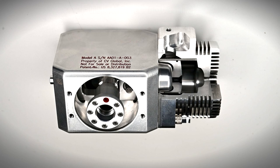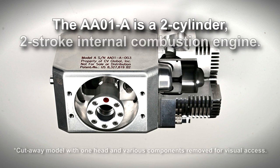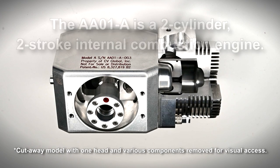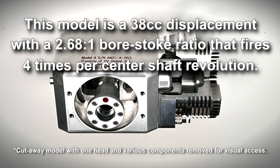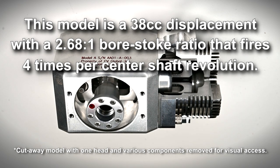In order to demonstrate how the CV technology functions in an engine, let's look at the cutaway model. This proof-of-concept prototype represents a two-cylinder, two-stroke engine. Look closely and you'll notice that the center shaft rotates 90 degrees per piston stroke. In this engine, that means the cylinder fires twice per revolution.